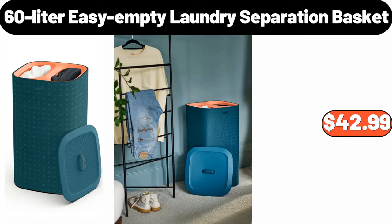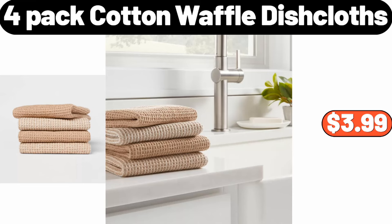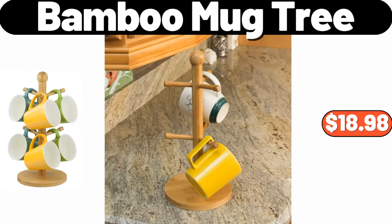60 Liter Easy Empty Laundry Separation Basket, $42.99. Indoor Pizza Oven, $169.99. Four Pack Cotton Waffle Dish Cloths, $3.99. Bamboo Mug Tree, $18.98.